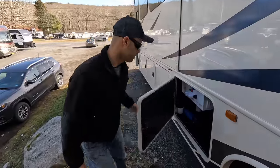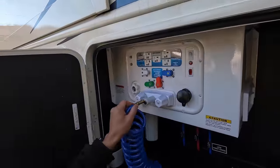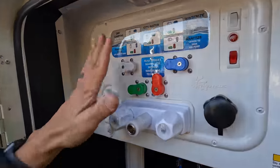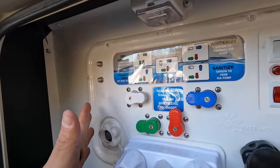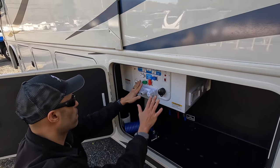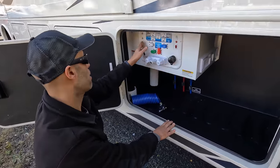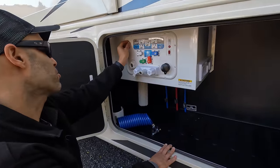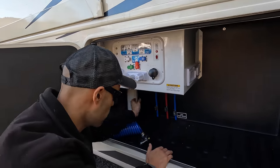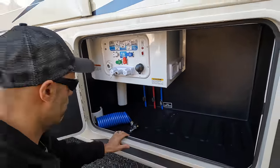Next bay is your wet bay — outside shower with a quick-connect sprayer, which is really nice. You have clearly labeled valve controls, controls for your water pump, satellite, cable, and other systems. You also have the filter and all your low-point drains. Everything is conveniently located right here in one spot.